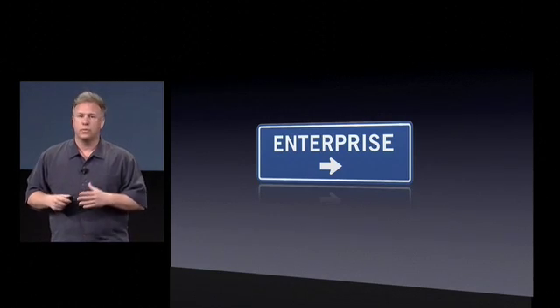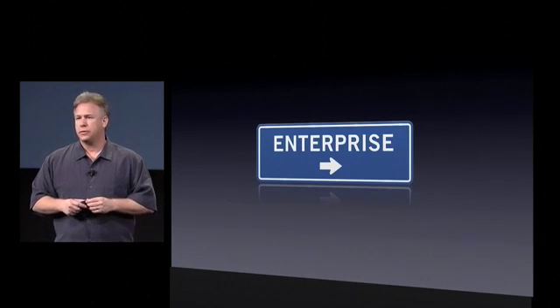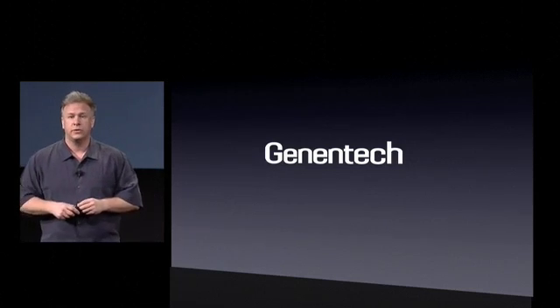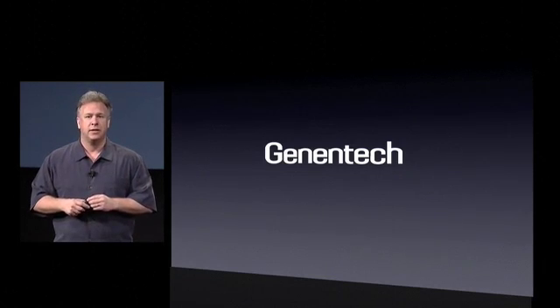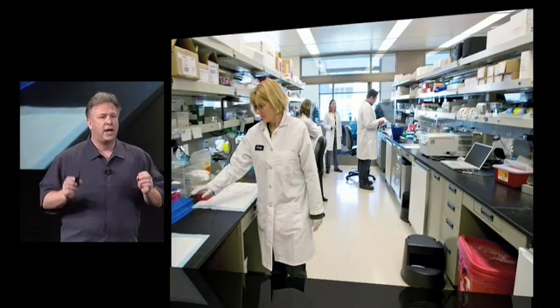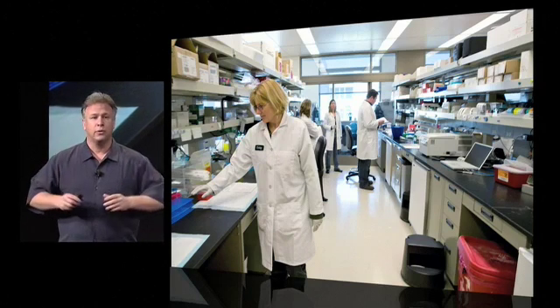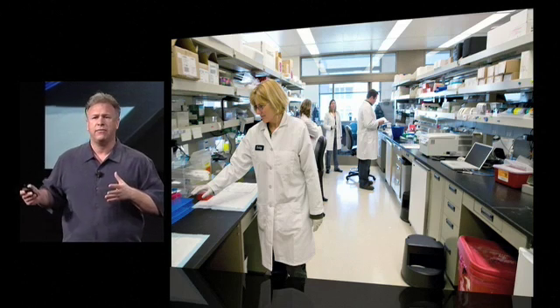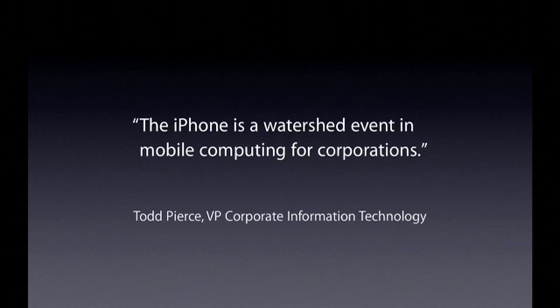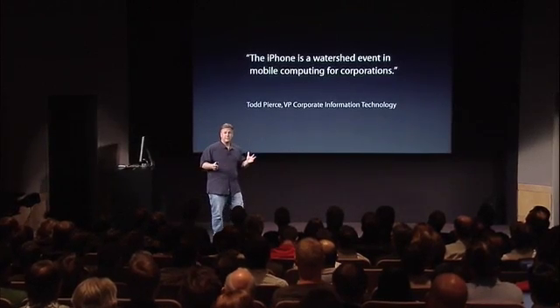Good morning, everyone. I am really excited to be the one to talk to you about iPhone in the enterprise. From the beginning of launching iPhone, we've had some great customers right at the forefront wanting to work with us to adopt the iPhone into their enterprise environments. For example, Genentech — the world's leading biotech company. Right now at Genentech, they have thousands of iPhones deployed across multiple organizations from sales to R&D. In the words of Todd Pierce, VP of Corporate Information Technology: 'The iPhone is a watershed event in mobile computing for corporations.' That's incredible — they are an amazing company with thousands of iPhones.